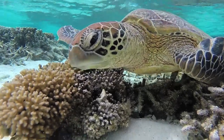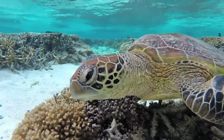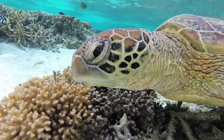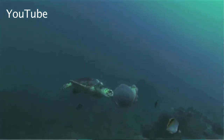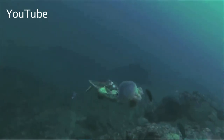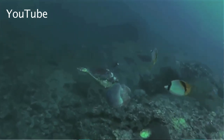Only one in 1,000 hatchlings survive to adulthood. Globally, turtle populations are declining. Sea turtles face many threats from human-related activities, including litter such as plastic bags. They like to feed on jellyfish, which are some of their favorite prey, but plastic bags look very similar to jellyfish, and there is a lot of marine pollution in the ocean. Any turtle that ingests one of those plastic bags by mistake won't be able to get rid of it. These days, a lot of turtles ingest so much plastic that they end up dying from it.